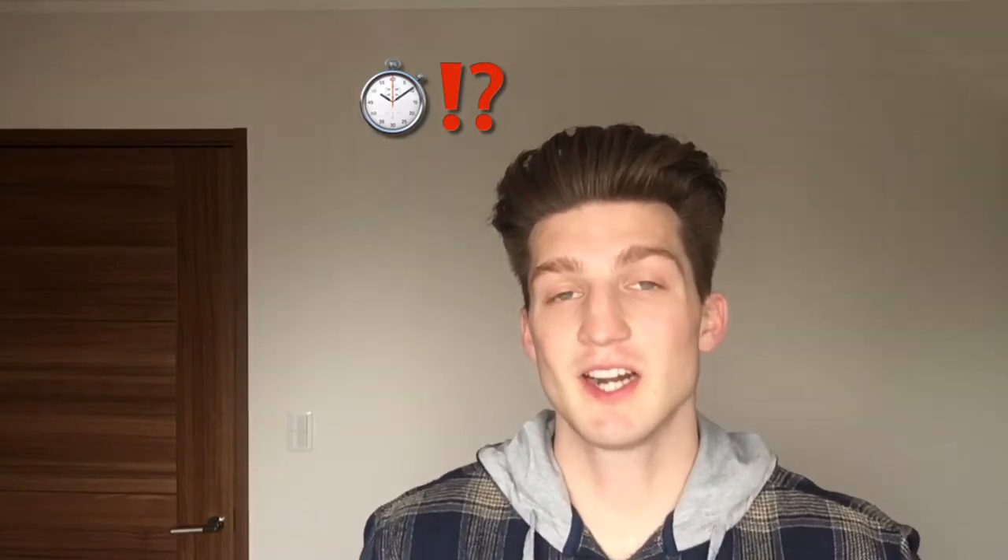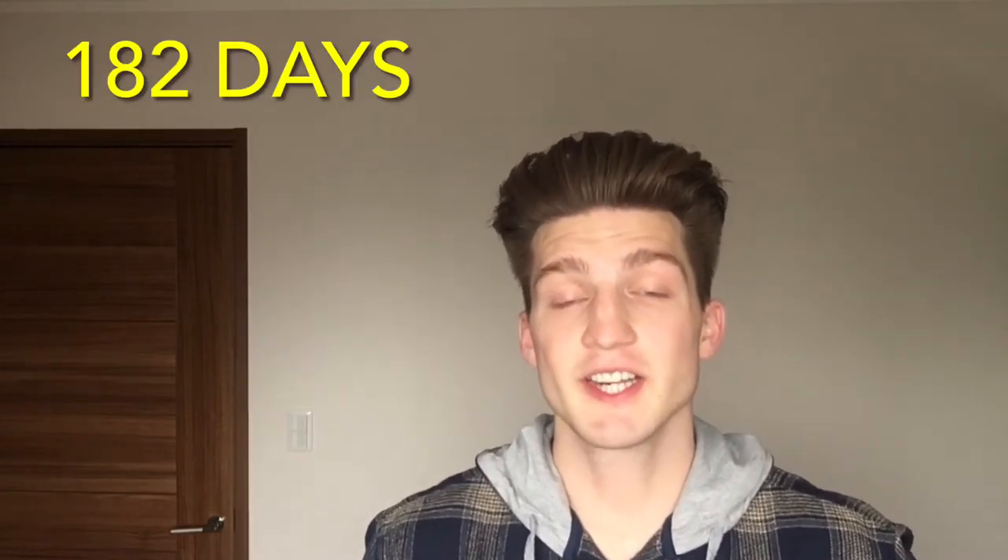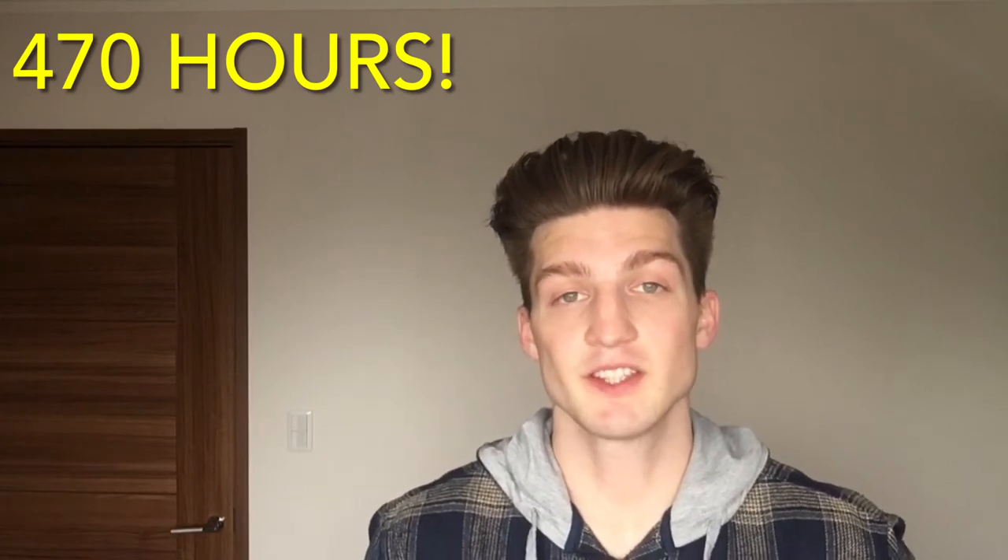Welcome to my half-year evaluation report. We're going to get into the raw numbers of what I've been able to accomplish after putting in half a year's worth of my life into studying Japanese. Up to this point, I've put in 182 days and 470 hours into the Japanese language.